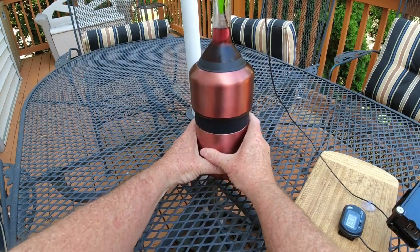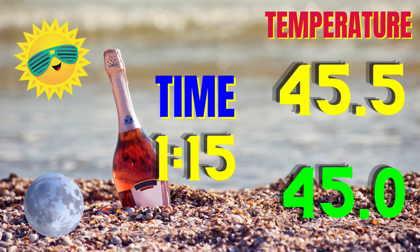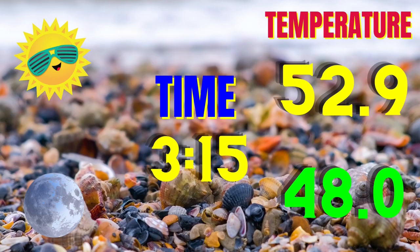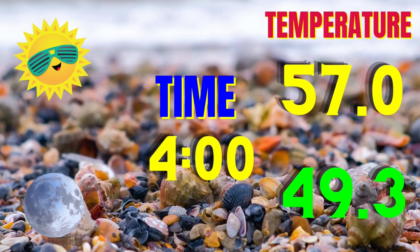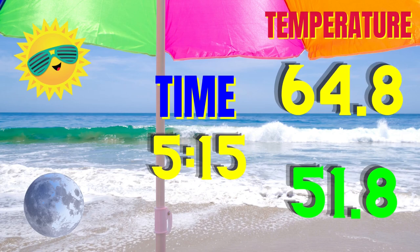Let's start the animation. We've got the time in the middle and the temperature on the right — the sun temperature at the top and the shaded one below. At the two-hour mark, we've only jumped the temperature about three degrees. Two hours and three degrees — this thing's working great. Getting up to the three-hour mark, there's about a four to five degree temperature difference. At the four-hour mark, there's about an eight-degree difference between sun and shade — so the sun hitting it does increase the temperature, but not that much.